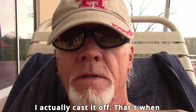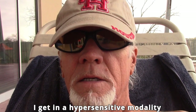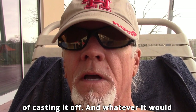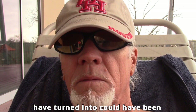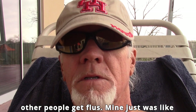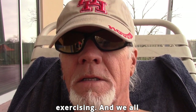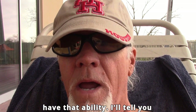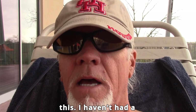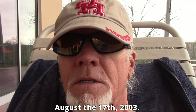Well, that's when I actually cast it off. That's when I see the symptoms and feel the symptoms — I get in a hypersensitive modality of casting it off, and whatever it would have turned into, other people get flus. Mine was just like 24 to 48 hours and I'm back exercising. And we all have that ability. I haven't had a headache since August the 17th, 2003.